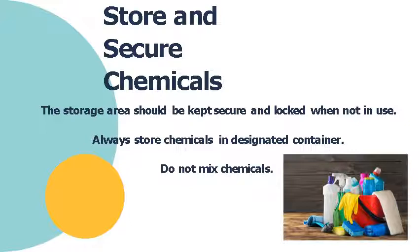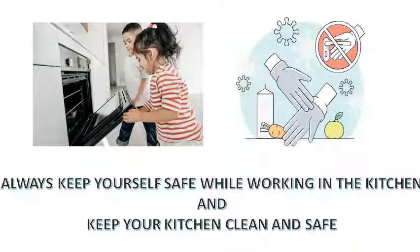Most especially, familiarize yourself with the chemicals you are using — read the safety measures for handling them first. If you are not familiar with a chemical, do not mix it with other chemicals before using it to clean and sanitize your kitchen equipment. Always keep yourself safe while working in the kitchen and keep your kitchen clean and safe at all times. Thank you for watching Lesson 101, Part 4: Clean and Sanitize Kitchen Tools, Utensils, and Kitchen Areas. See you on the next part.